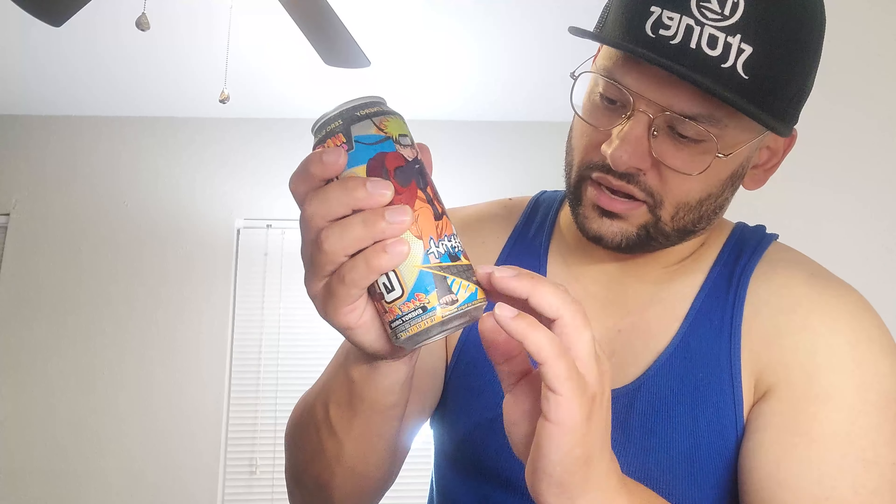It's got these raised indentions in the can that you can feel at different areas. Mainly it's back here on the label — you can kind of see and feel it. Then up here on the G Fuel logo, if you run your finger down there you can kind of feel the G-F-U-E-L lettering. It's limited edition, sold at FYE.